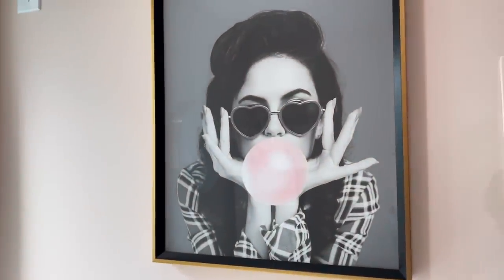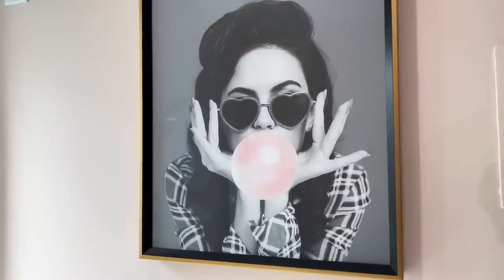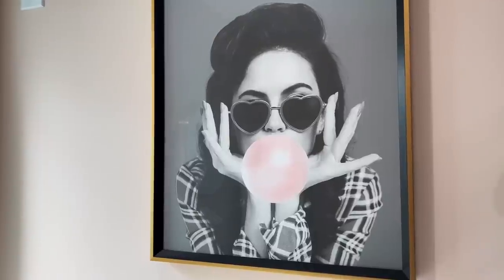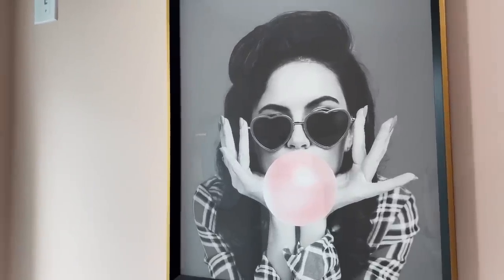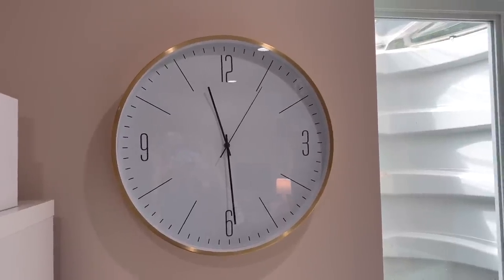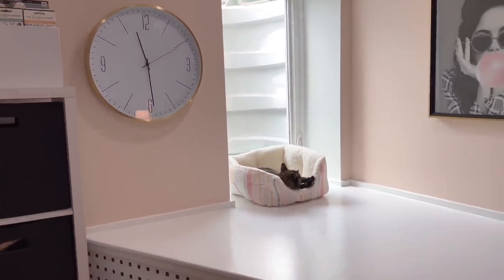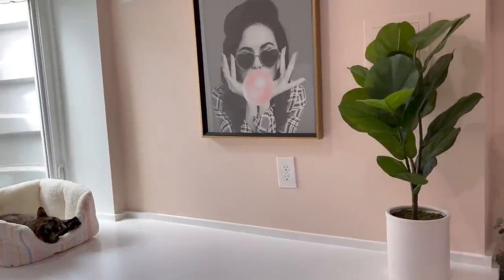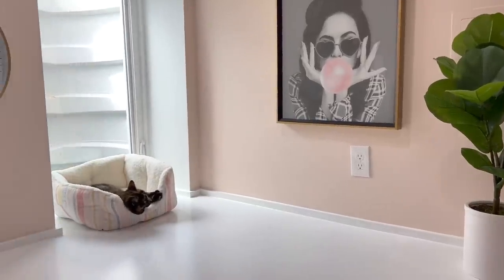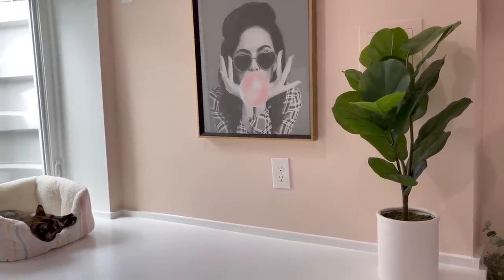Up here we have a Bubblegum Girl artwork — I love these. Unfortunately I can't find them anywhere; I got the set of three pictures at HomeGoods and they no longer have it. This is a super cute clock I got from Target — it's really big. I love the gold and I think it's so classy and it fits so nicely in that little corner. This fiddly fig I also got from Target — I think it's perfect. It doesn't get a lot of light down here so I opted for fake plants.